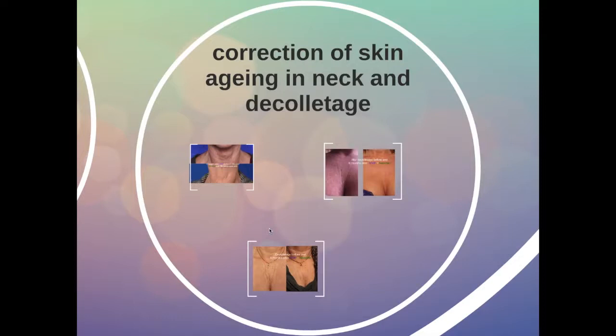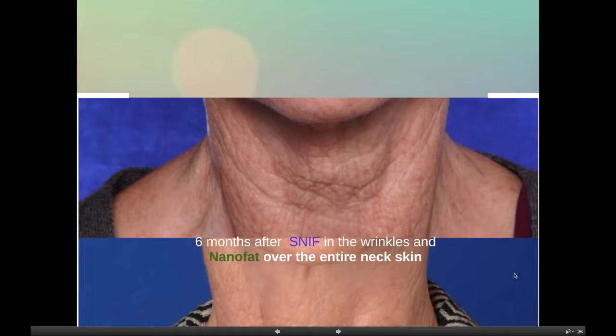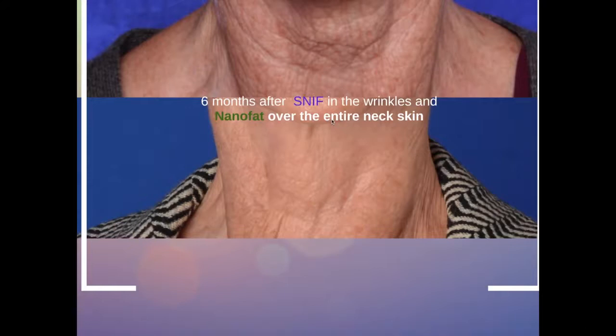The combination of SNIF together with nanofat is also very elegant in the correction of skin aging in the neck and the décolletage. Here you see a very badly damaged neck and the result six months after the combination of SNIF and nanofat in the neck skin. SNIF was used to inject directly into the wrinkles and nanofat to give a whole new aspect to the skin, injected in a layer under the skin of the whole neck area.